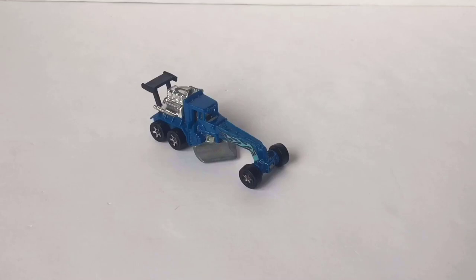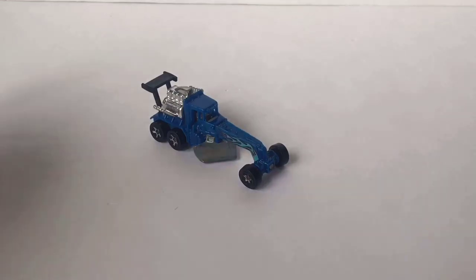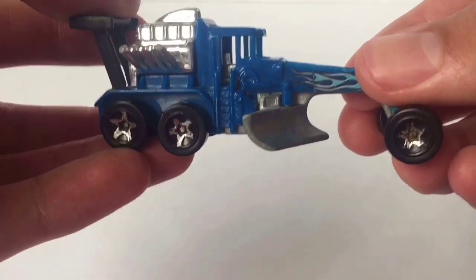So, what's the Hot Wheels Street Cleaver actually worth? Let's find out in this video.